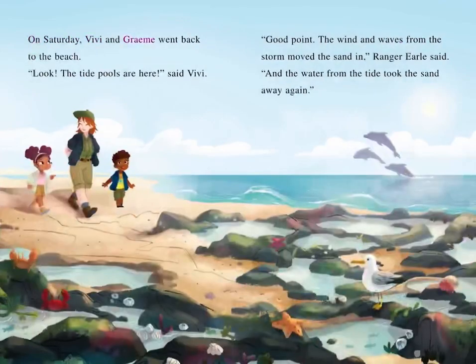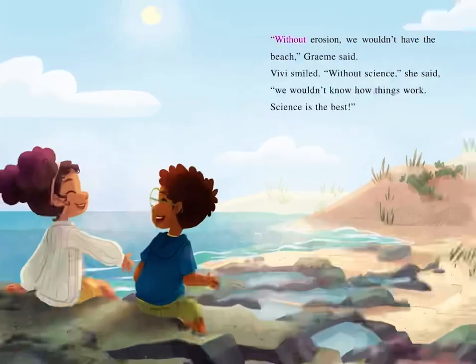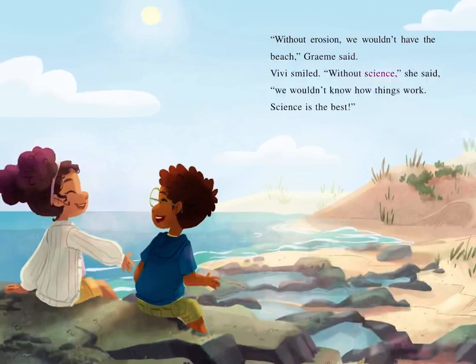On Saturday, Vivi and Graham went back to the beach. "Look, the tide pools are here!" said Vivi. "The wind and waves from the storm moved the sand in," Ranger Earl said, "and the water from the tide took the sand away again." "Without erosion, we wouldn't have the beach," Graham said. Vivi smiled. "Without science," she said, "we wouldn't know how things work."